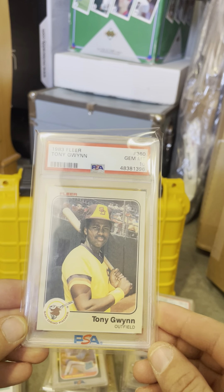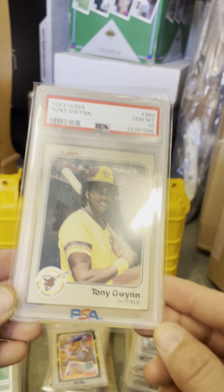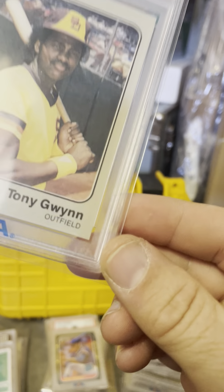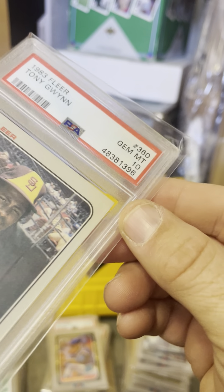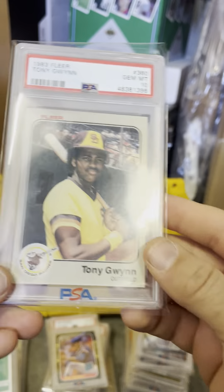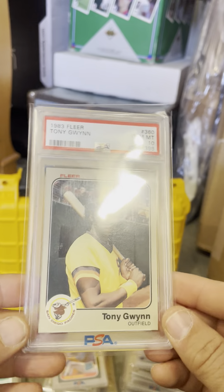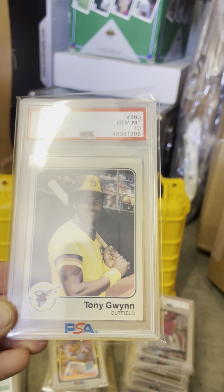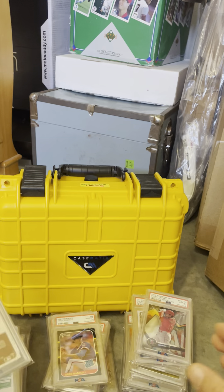Tony Gwynn — this was a card from my childhood collection. I sent it to get graded and it got a 10. If you look at the corners, every corner has just a little bit of something going on. It's pretty well centered, but I don't know how I got a 10 — the grader was in a really good mood. Still, Tony Gwynn 1983 — I haven't looked at the pop count, but it can't be a whole lot. So that was just kind of a cool card.